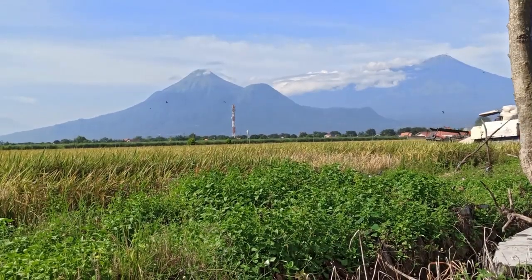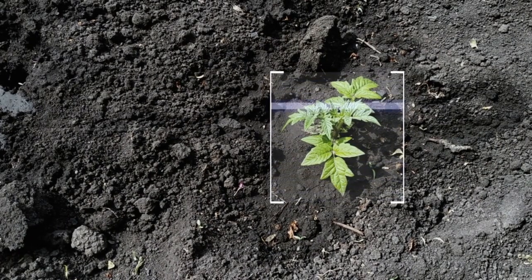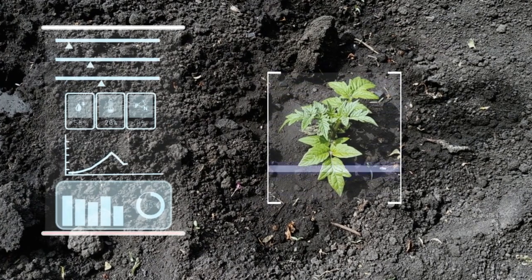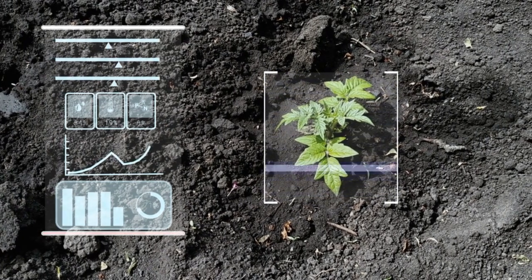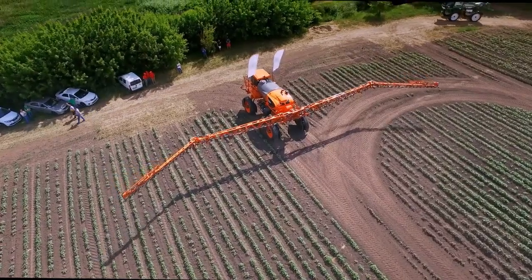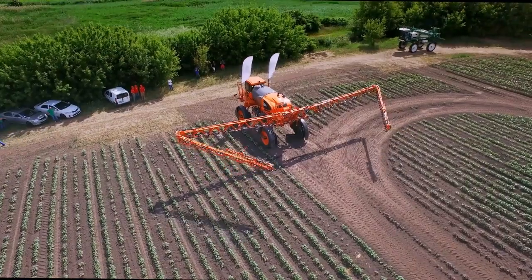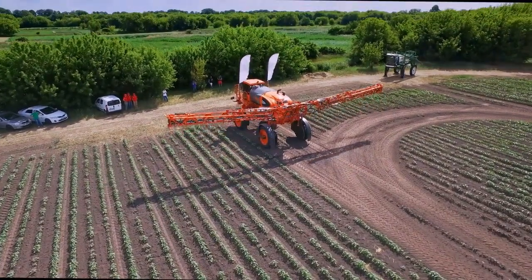What is precision agriculture? Precision agriculture is a farming approach that uses advanced technologies to monitor, measure, and respond to field variability. Instead of treating entire fields the same, farmers can now target specific plants or soil zones for treatment, watering, or harvesting.